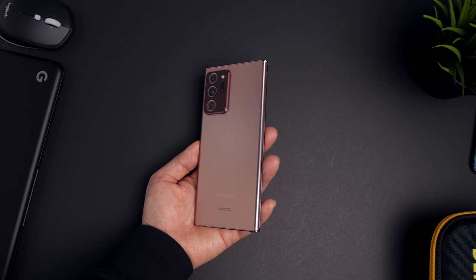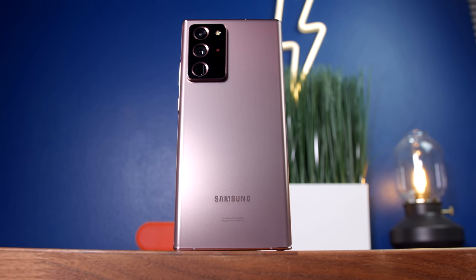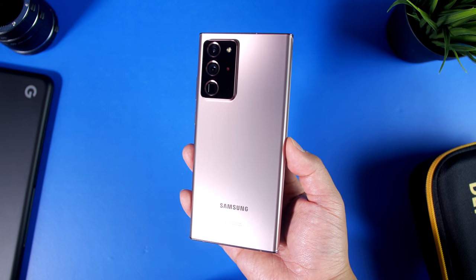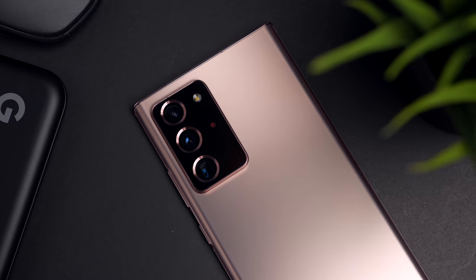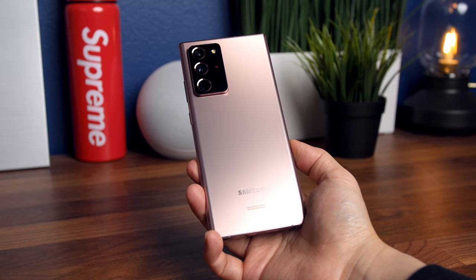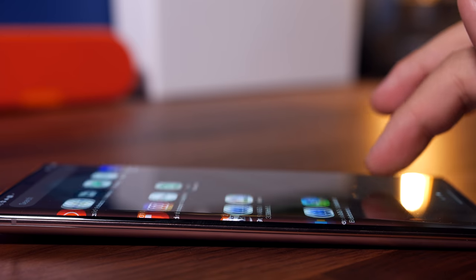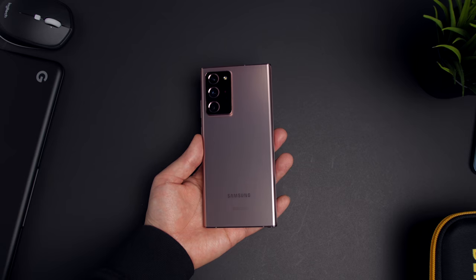The Galaxy Note 20 Ultra shares similar pros and cons, but Samsung really is the pioneer of the large smartphone landscape. The Note has always been unapologetically in your face, something the Note 20 still embodies but in a much more refined manner. The satin finish in this gorgeous mystic bronze color is just as well executed as Apple's frosted glass design — by far my favorite finish Samsung has gone with. The frame is aluminum rather than stainless steel, but it still feels very premium, and the sum of all its parts makes the Note 20 Ultra one of the most elegant phones ever made.